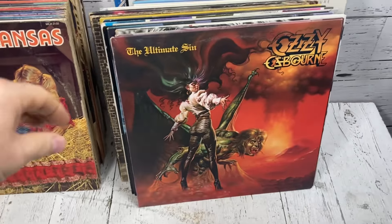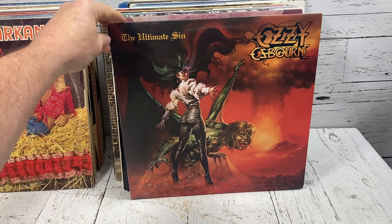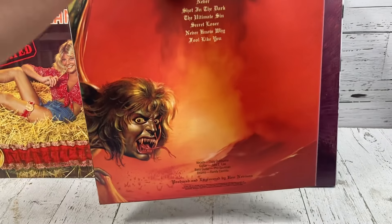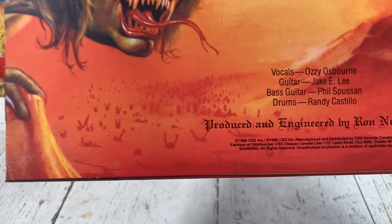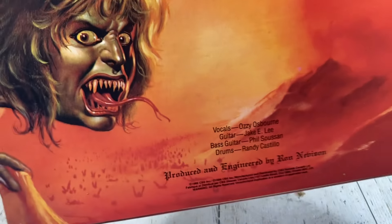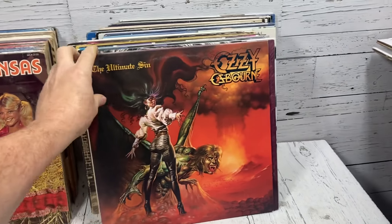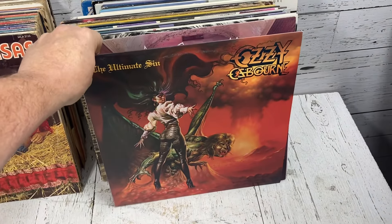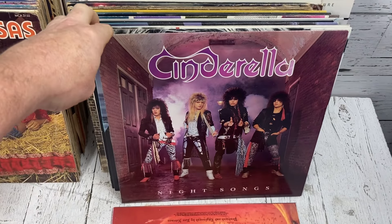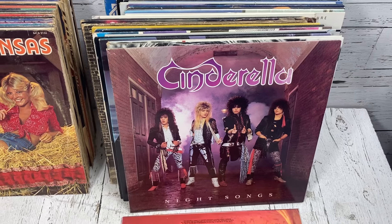We'll start with the trade lot since that's what everybody's here to see. First up: Ozzy Osbourne's The Ultimate Sin — in really, really great condition. I think this came out in '86, and Jake E. Lee is on guitar at that point. That's the nice thing about records I get from this gentleman: they're always in really good condition. Half of them don't even look like they've been played. Most of these are from the mid to late '80s era.